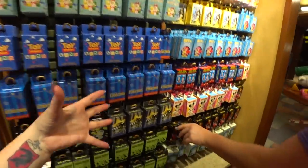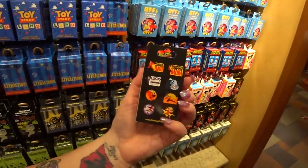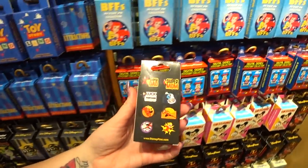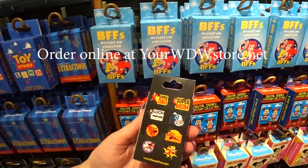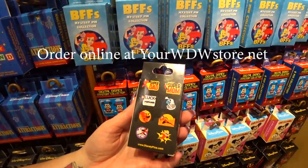They do come out with new mystery boxes occasionally. Oh, the Incredibles — that's cool! It's really fun when you're opening a mystery box to first look at the back and say, 'I wish I would get this one,' and then open it up and see if you get it or not.